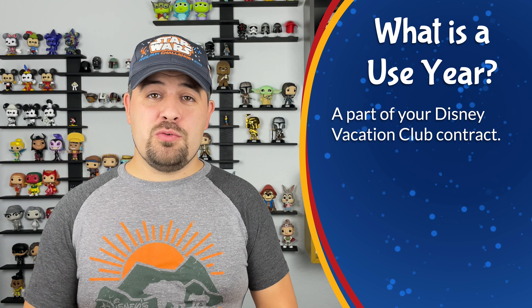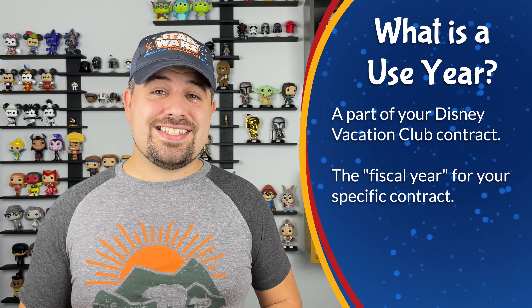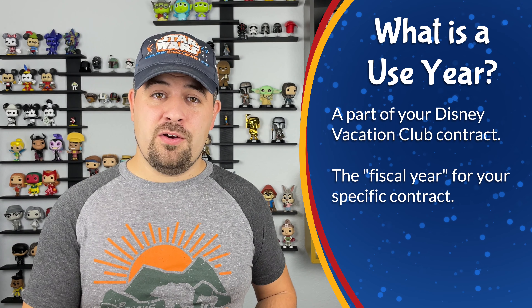The first thing we're going to talk about is what is a use year. Your use year is part of your contract when you buy into Disney Vacation Club. It's essentially the fiscal year for your account. Much like businesses can have fiscal years that don't align with a calendar year — Disney's fiscal year, for example, starts October 1st and ends September 30th every year — your use year will not align with a calendar year.